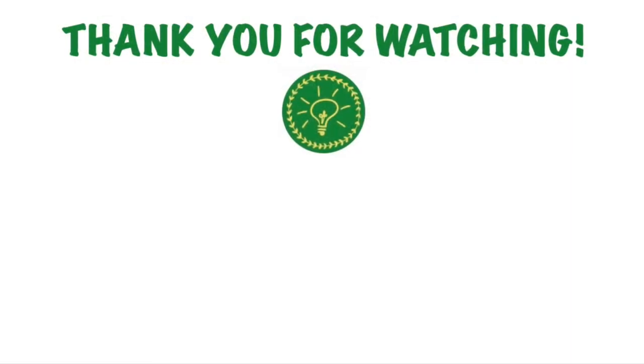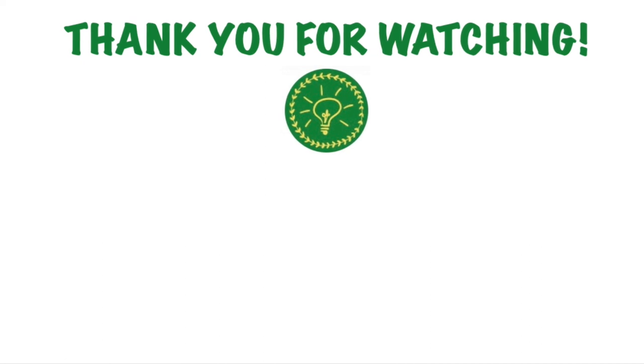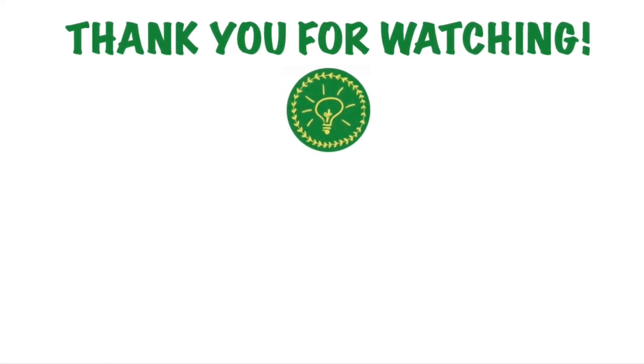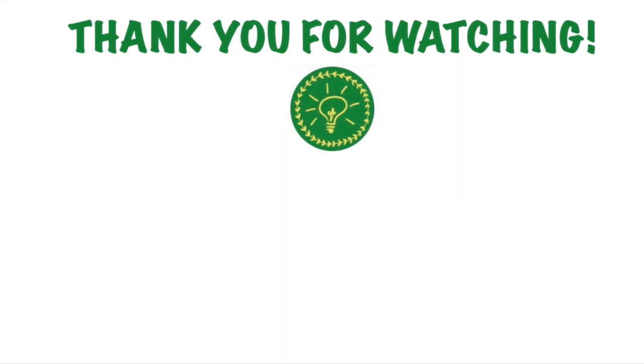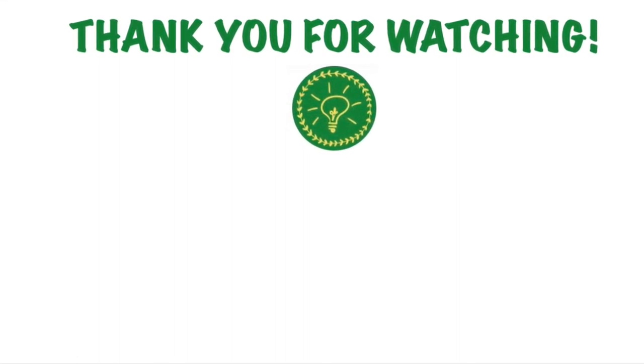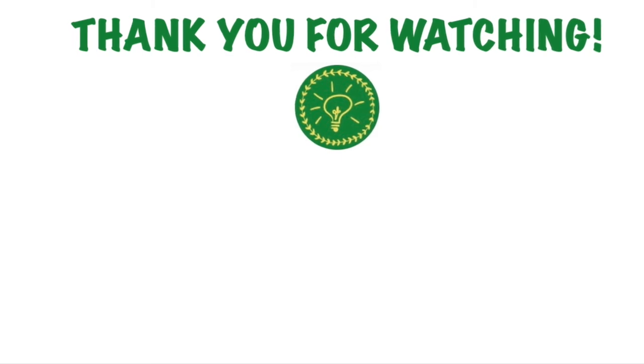Thank you guys so much for watching. I hope you liked it. Make sure to leave a comment below if I missed anything or if I got something wrong. Make sure to subscribe if you want to catch future videos — it really helps me stay motivated to make more of these. Thank you and see you next time.